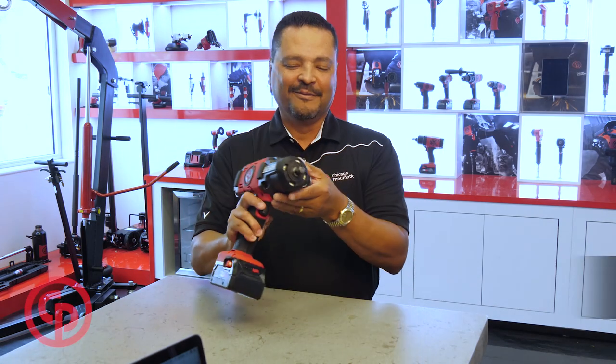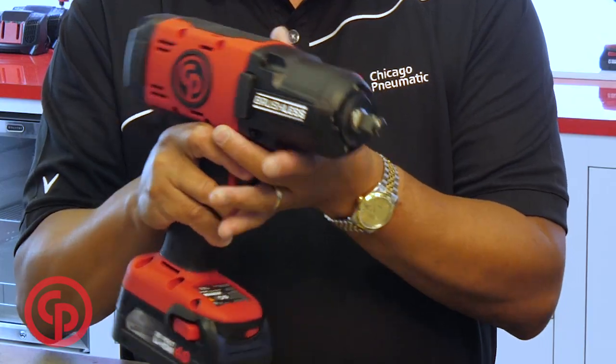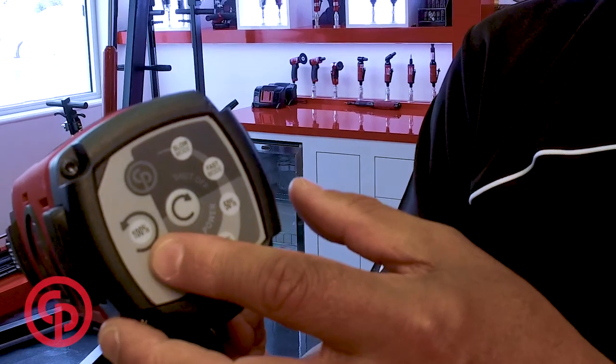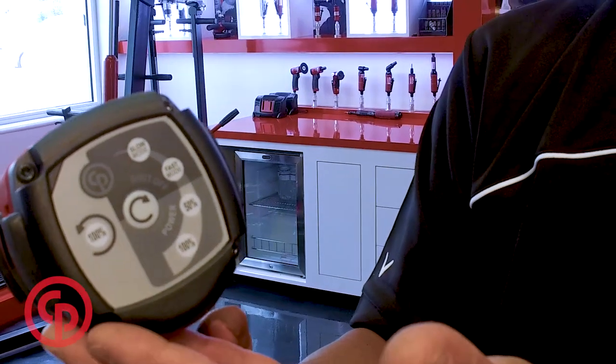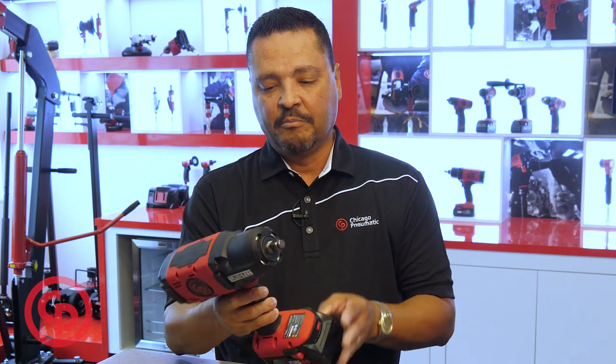One of the benefits of the new cordless impact is the ergonomic design — perfectly balanced. It's the first cordless half-inch impact wrench with two shut-off positions.